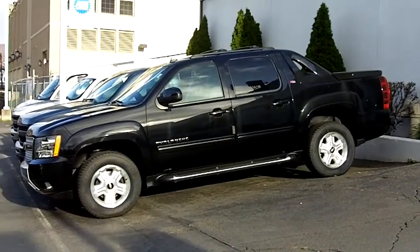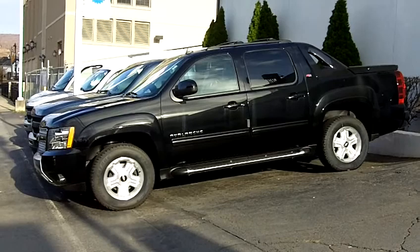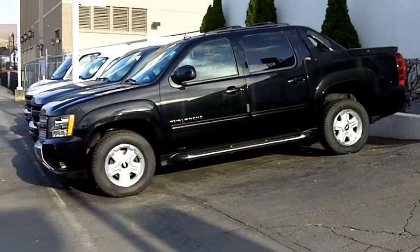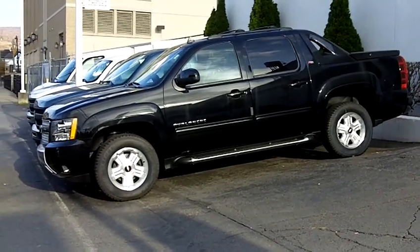But I just thought I'd show this to you and we'll have a good meeting on Monday. Our professional appraiser will be here. Thanks.